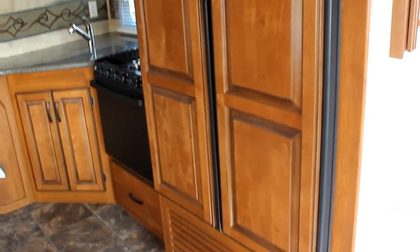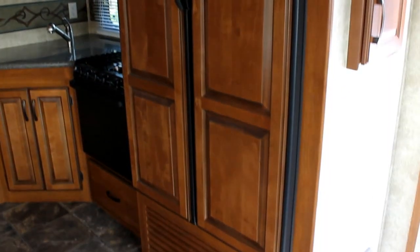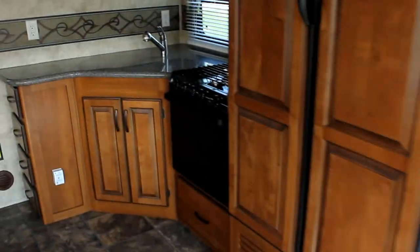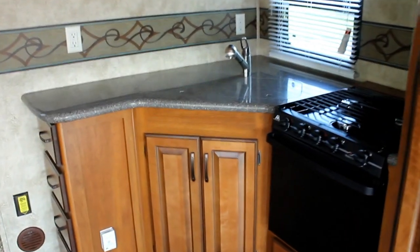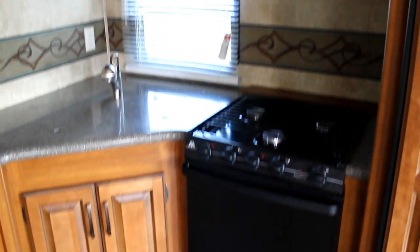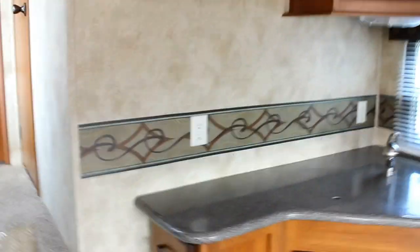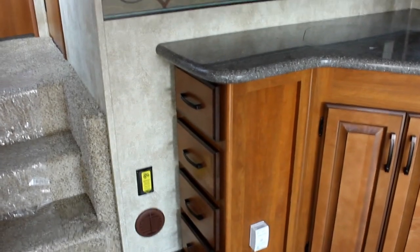We do have in the 250 the four door fridge, great for extended camping. We have beautiful Corian countertops with recessed sink, extra large oven, microwave above, and lots of storage space for all your kitchen amenities and lots of drawers for your utensils.